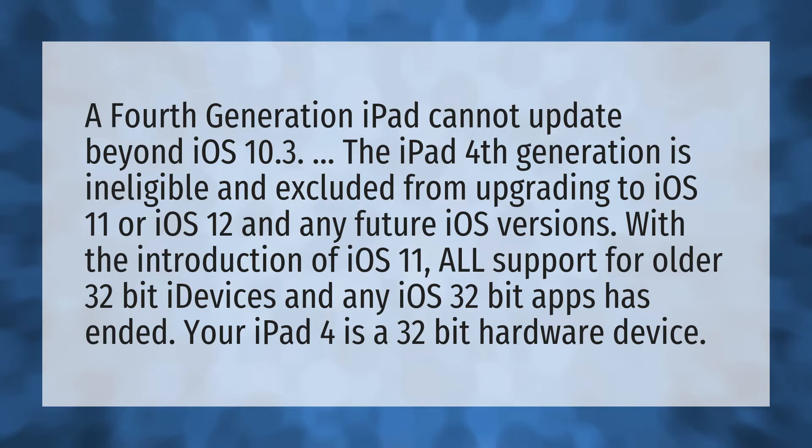With the introduction of iOS 11, all support for older 32-bit iDevices and any iOS 32-bit apps has ended. Your iPad 4 is a 32-bit hardware device.